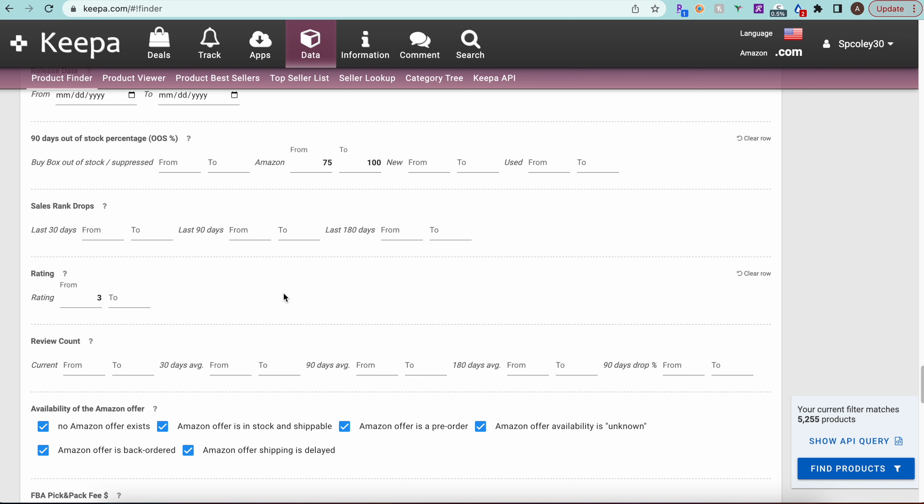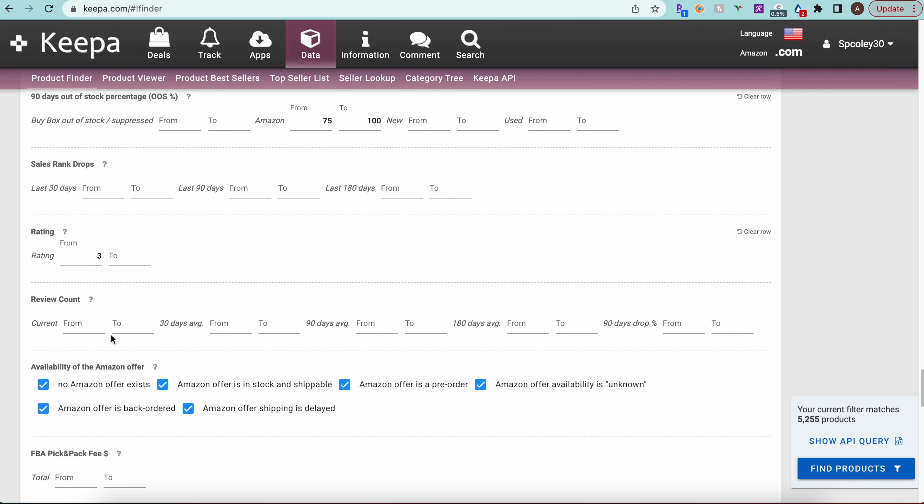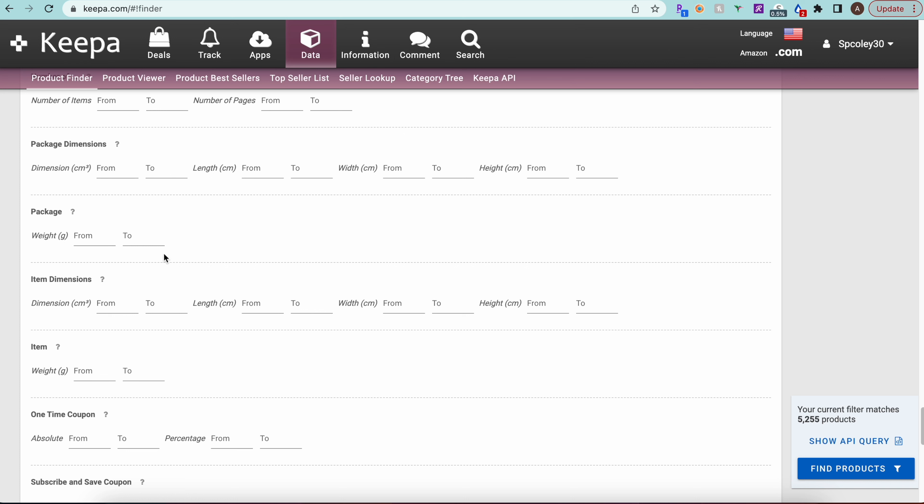We can also filter by rating. Occasionally you'll find a product with bad ratings because the listing is inaccurate — for example, it's unclear whether it's a one-pack or two-pack, causing buyer confusion and negative reviews. Setting a minimum rating of 3 stars helps eliminate those problematic listings. It only removed about five to ten products here, so most listings have decent ratings.